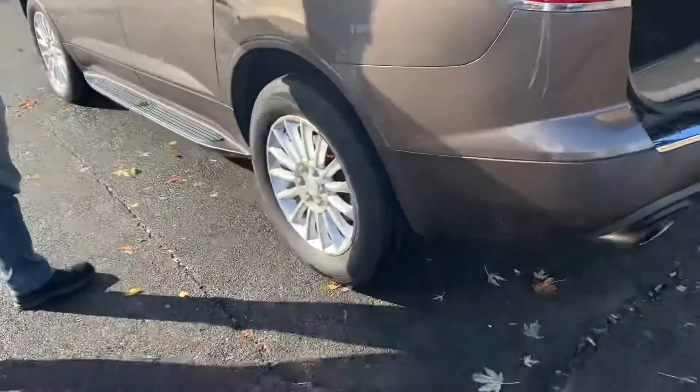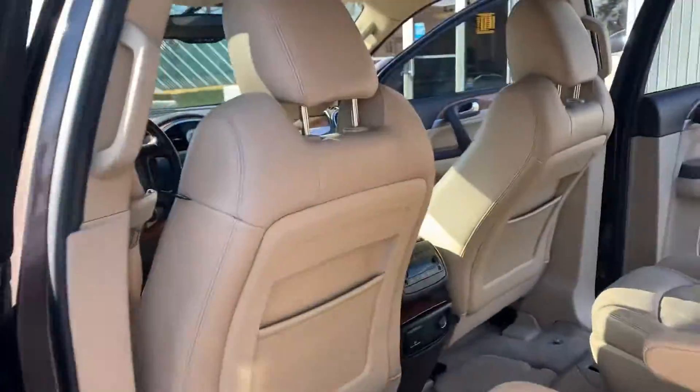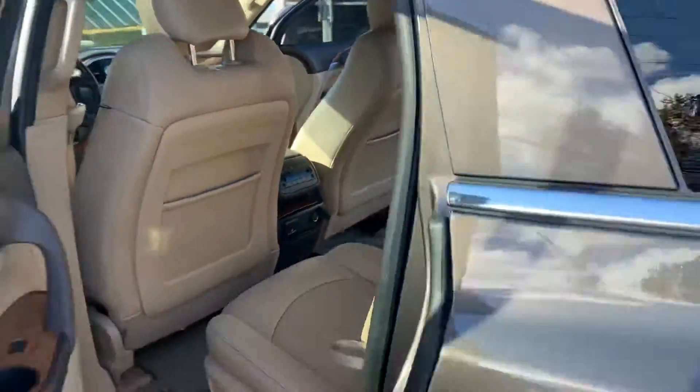Look at these tires — look at how much tread is on those tires. So much space. Easy seating — jump right in the middle there in the back.